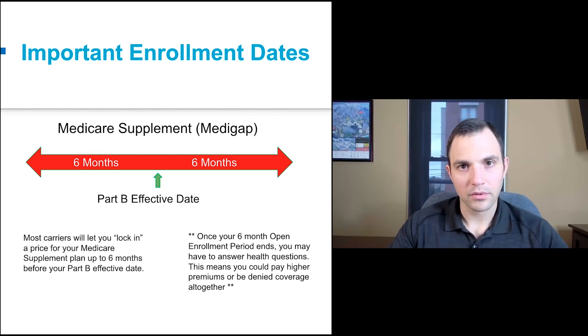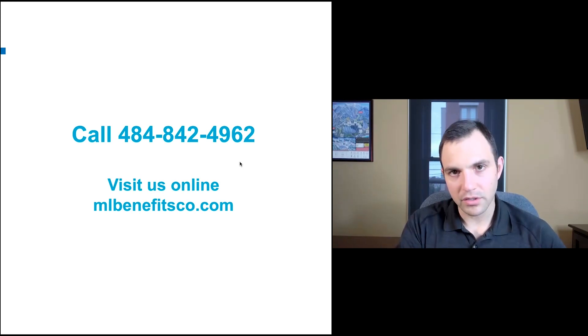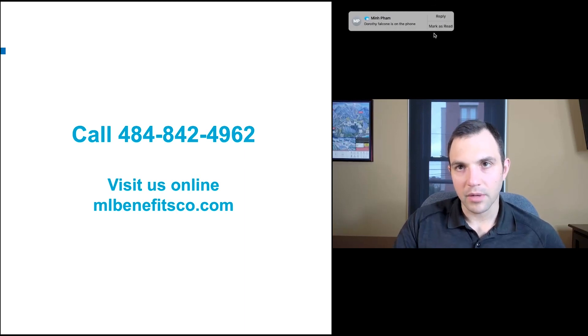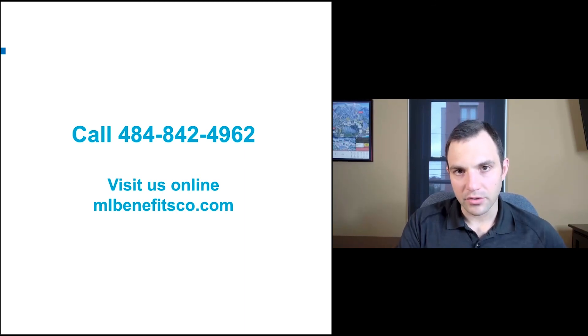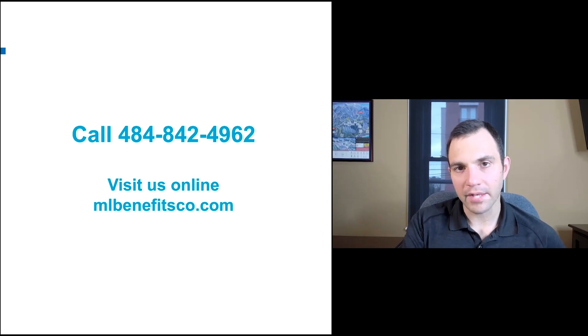We go through your unique situation to make sure the plan works for you. Choosing between a Medicare supplement and Medicare Advantage depends on what you value more — some people value cost, others value access. By access, I mean the ability to see any doctor, anywhere, if you feel they can treat you best. A supplement gives you nationwide care with no network. Thanks for checking us out — hit the subscribe button and follow us for more Medicare info.